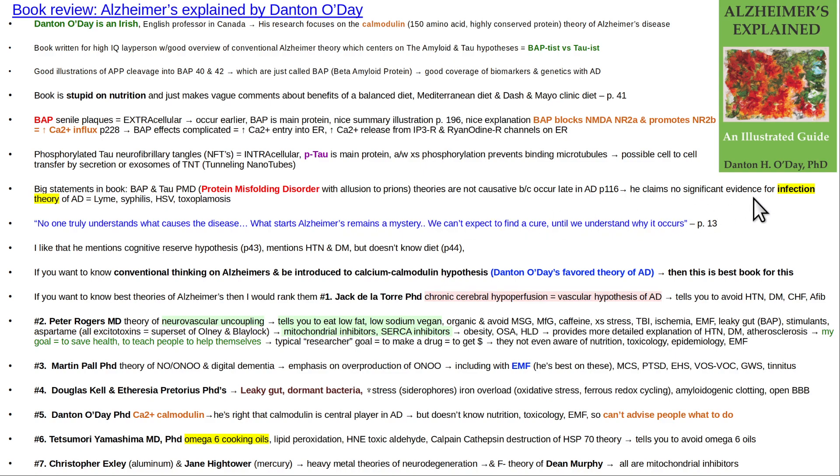He does a good job debunking infection theories for Alzheimer's. Some people have proposed that Alzheimer's is really just Lyme disease, or combinations of Lyme, syphilis, herpes simplex virus reactivation, or toxoplasmosis. Those things may play a small contributory role — and there are some cases like Kris Kristofferson where he got treated for Lyme and got better — but they're not the bread-and-butter common version you see every day working with neurology patients.